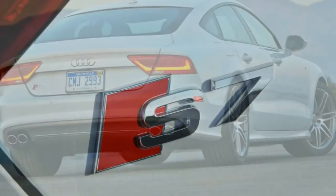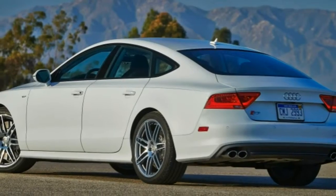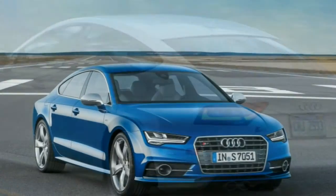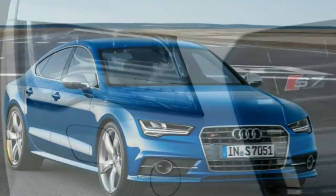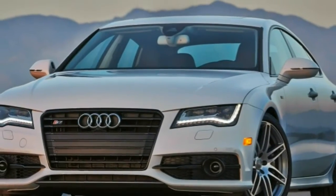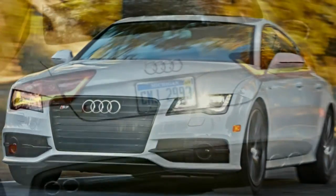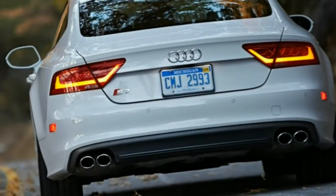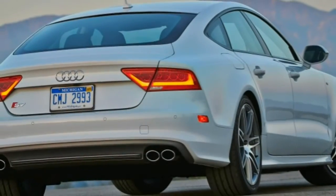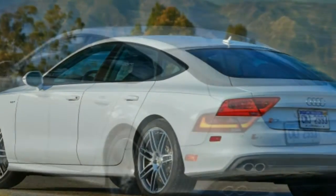Inside, you'll find a head-up display, a driver information center with a seven-inch display between the gauges, Audi Drive Select providing adjustable settings for steering, suspension and transmission calibrations, diamond-stitched leather upholstery, eight-way power heated front sport seats with four-way power lumbar adjustment, a power tilt and telescoping steering wheel, driver memory settings, automatic climate control, Audi's multimedia interface MMI system with console-mounted controls and an eight-inch display, a rear-view camera, a navigation system with voice controls, Bluetooth, Audi Connect including enhanced web-based navigation and information services plus mobile Wi-Fi connectivity, and a 14-speaker Bose audio system with a CD/DVD player, HD radio and iPod connectivity.